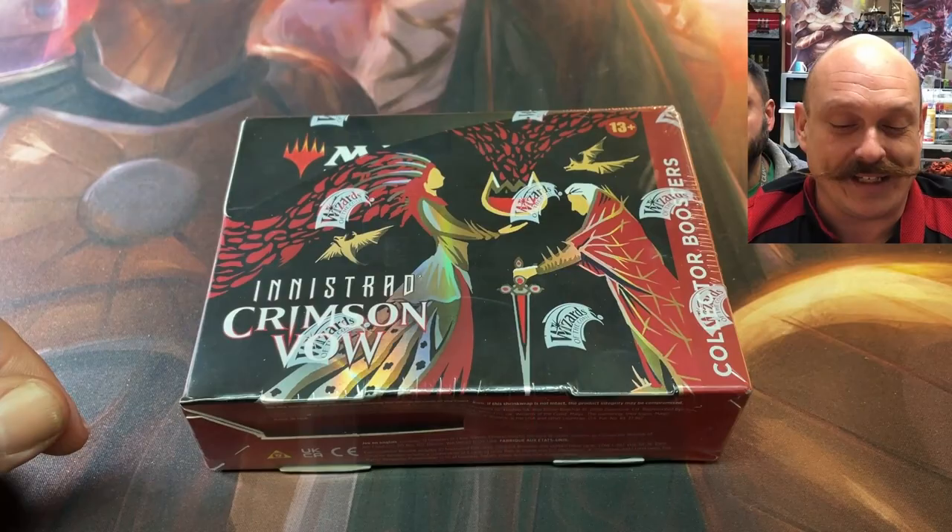Hey everyone, I'm Morgan. And I'm Paul from MTG North and this is Greg from TabletopGiant.ca. Thanks for having us again, buddy. No problem. On a road trip again, opening up some early collector boosters.